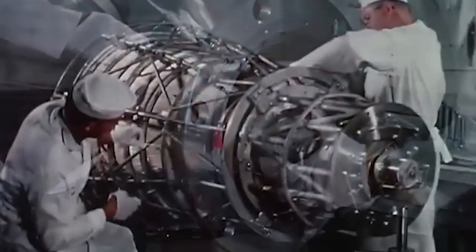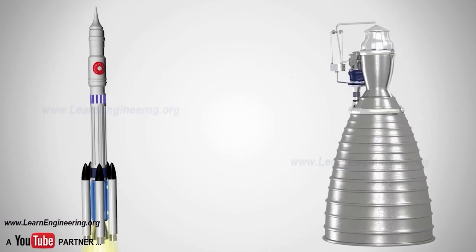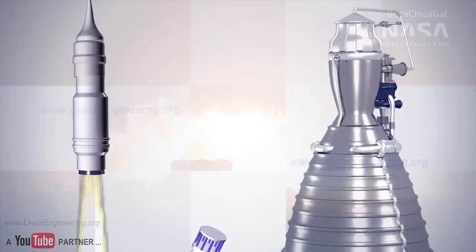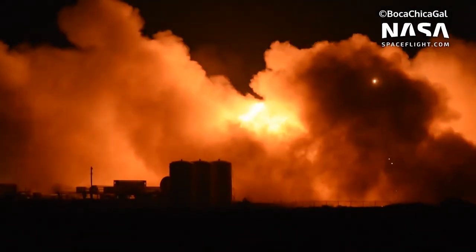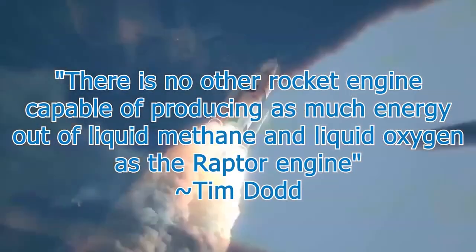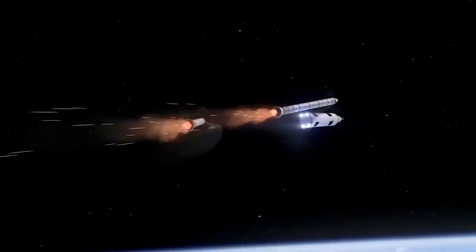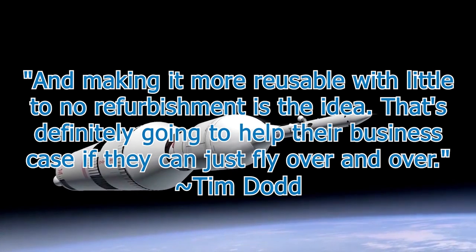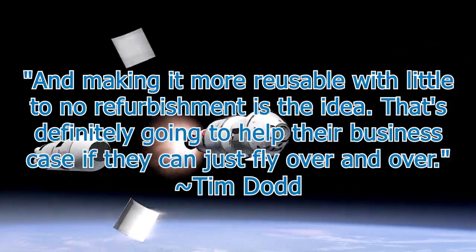The engine has been in development for the better part of a decade, going through a number of iterations. At its core, it burns chemical fuel to produce thrust. But its use of liquid oxygen and methane — something largely unprecedented in the rocket industry — and its innovative design means it might be SpaceX's ace in the hole for exploring the solar system. As Tim Dodd, an industry expert who runs the Everyday Astronaut YouTube channel, notes: there is no other rocket engine capable of producing as much energy out of liquid methane and liquid oxygen as the Raptor. Making it more reusable with little to no refurbishment is the idea — that's definitely going to help their business case if they can just fly over and over.